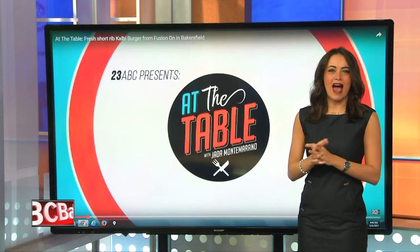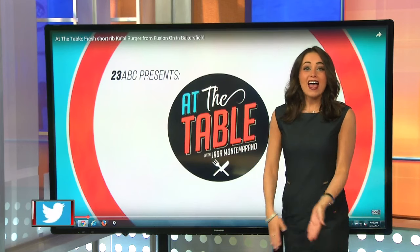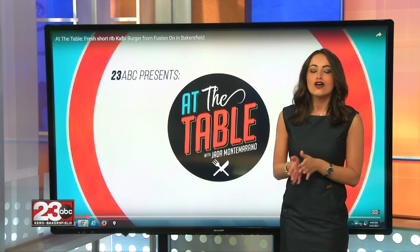I always liked the big box that had the mac and cheese color. They're all the same. They're yellow. And speaking of food, this week on At the Table, I went to a new restaurant that's hitting the Bakersfield food scene, Fusion On.